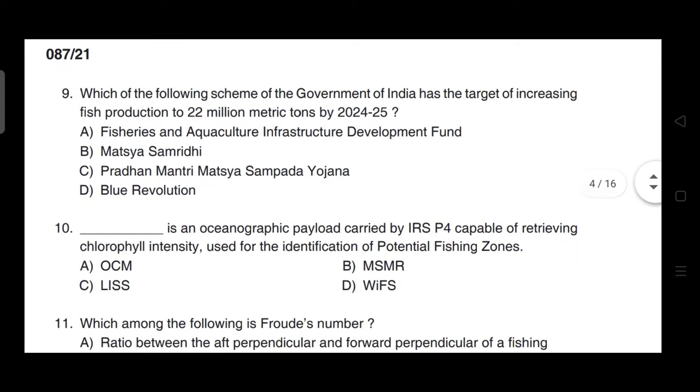Which of the following schemes of Government of India has the target of increasing fish production to 22 million metric tons by 2024-2025? Correct answer is option C — it is Pradhan Mantri Matsya Sampada Yojana.